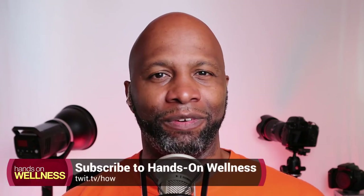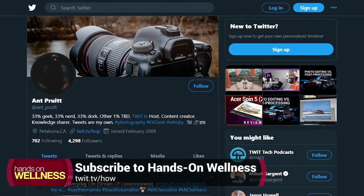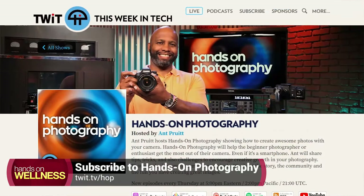Good to see you folks. That's going to do it for this week. Check us out each and every Friday here on twit.tv. Follow me on Twitter at ant_Pruitt, also on Instagram at ant_Pruitt. And speaking of Instagram, make sure you're checking out my other show, Hands On Photography. I love shooting photography too. We will catch you all next time here on Hands-On Wellness. Be well and do well.